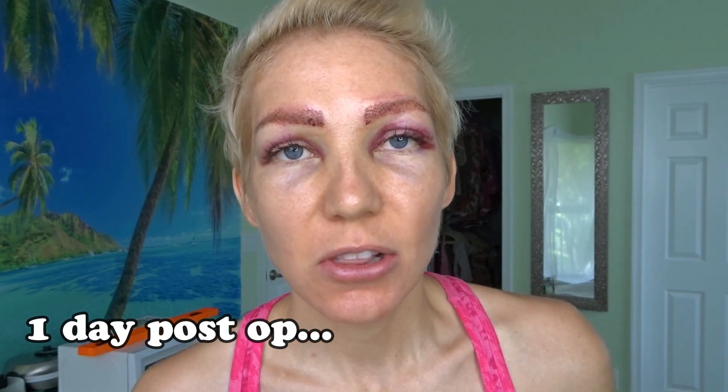So here's what I look like the morning after I had the procedure. As you can see, I continued to develop more bruising overnight and I'm definitely more swollen. I don't know if you can see it on camera, but yeah, it's definitely swollen.